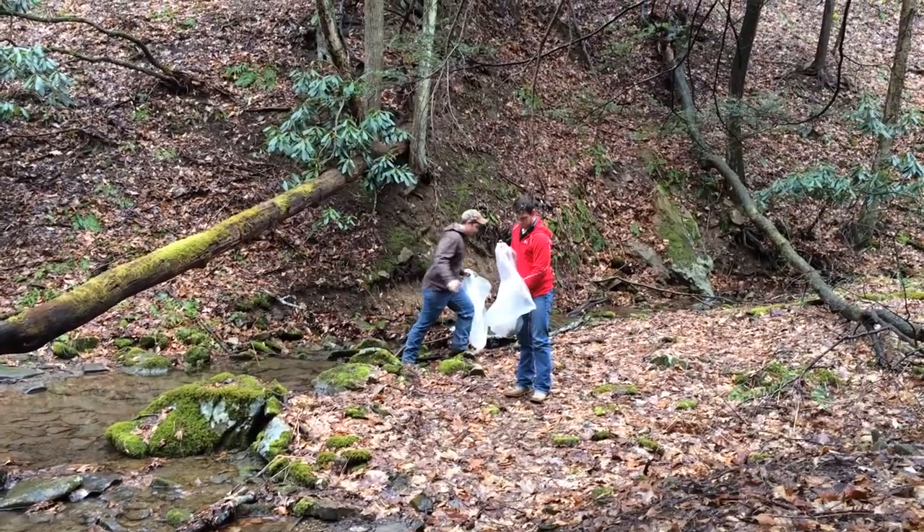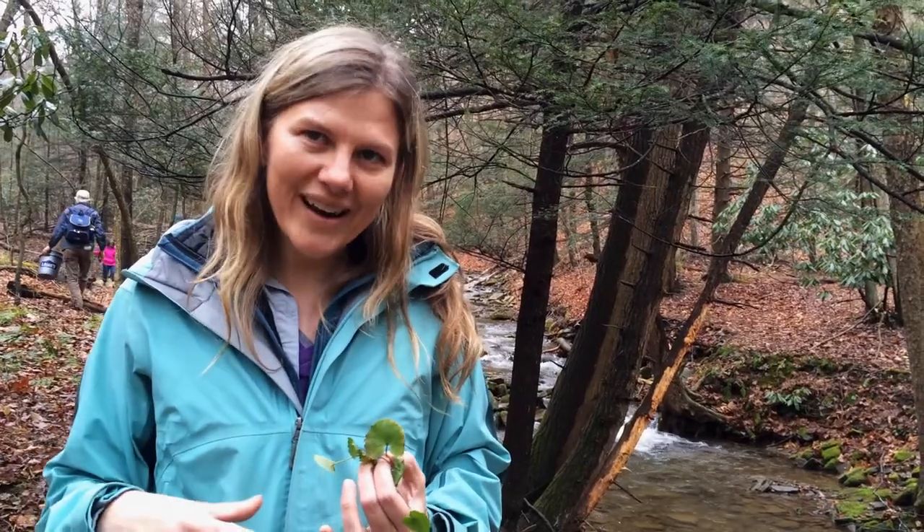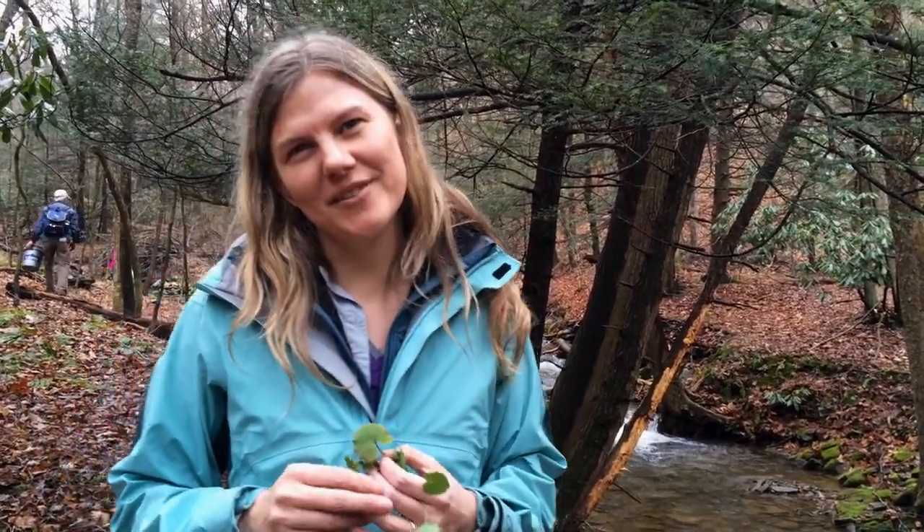So we're trying to remove garlic mustard here so when the butterfly flies in a couple of weeks, it will only find the plant that it's looking for, which is the common toothwort.